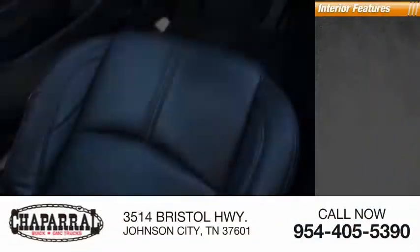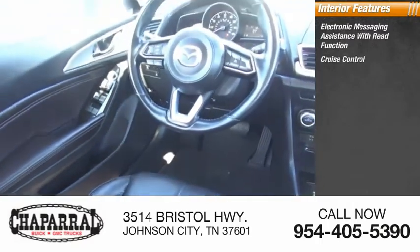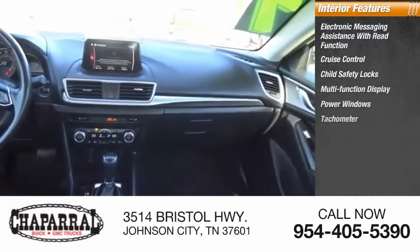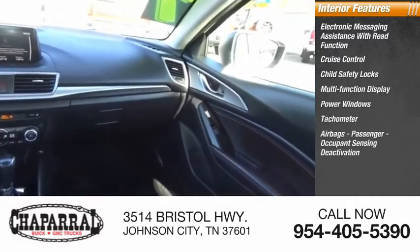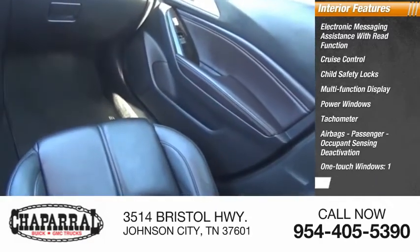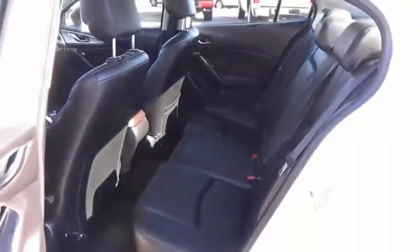Inside you'll find electronic messaging assistance with read function, cruise control, child safety locks, multifunction display, power windows, tachometer, airbags, passenger occupant sensing deactivation, one-touch windows, one cargo area light, and a trip odometer.